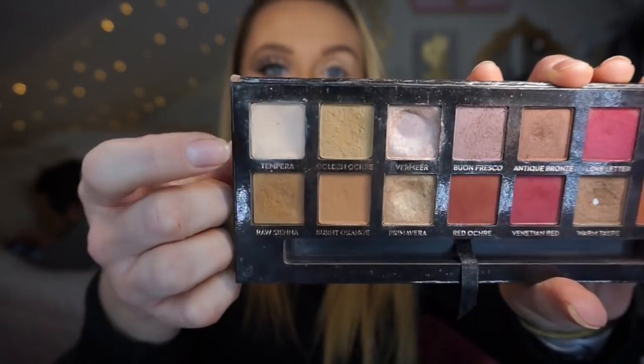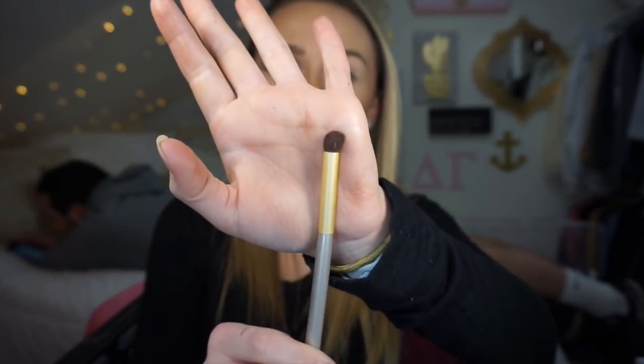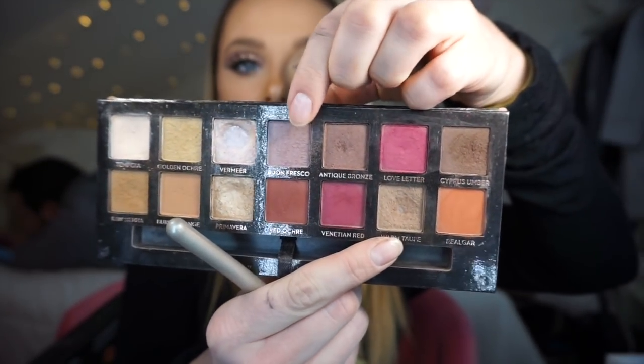Today I'm going to be using the Anastasia Beverly Hills Modern Renaissance palette. I already went in with my Tarte Shape Tape and put that all over my lid for a base, then went in with Tempura and lightly put that all over my lid. Now I'm going to start by taking a small-ish fluffy brush and go in with the color Blonde Fresco and Warm Taupe — I'm going to mix these together and put that in my crease.